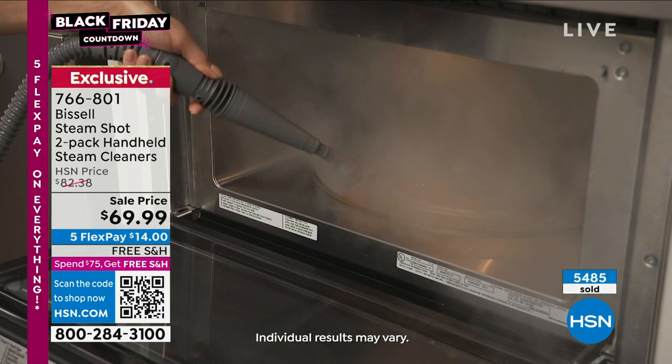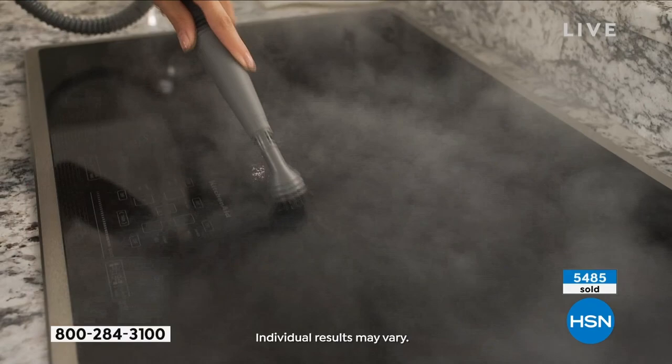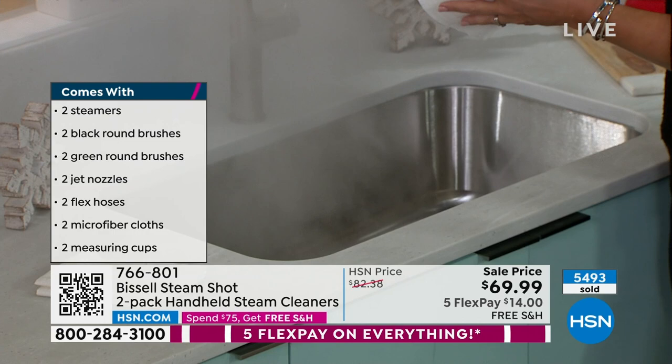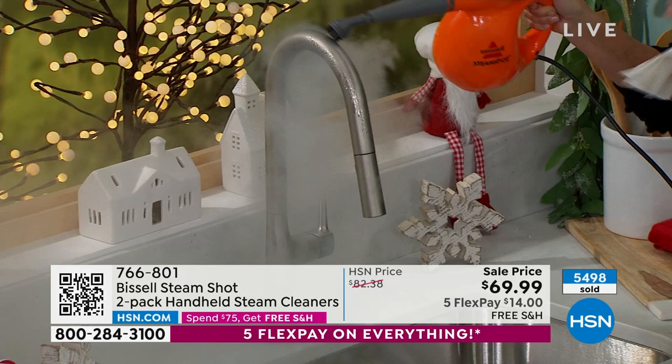That's the extension hose, included today in this bundle. So you're getting the concentrator and your choice of colors. Look at how you can go underneath and around the cabinets, any type of stovetop — it's scratch-free. You're getting a two-pack, and there is nothing that matches the power of steam you're going to get with your Bissell steam shot.